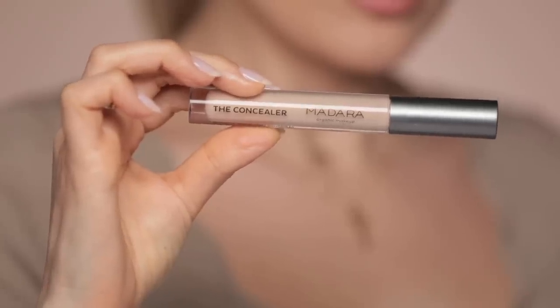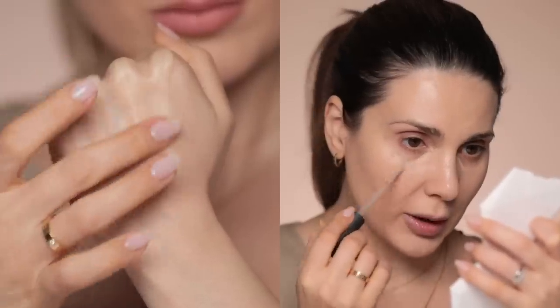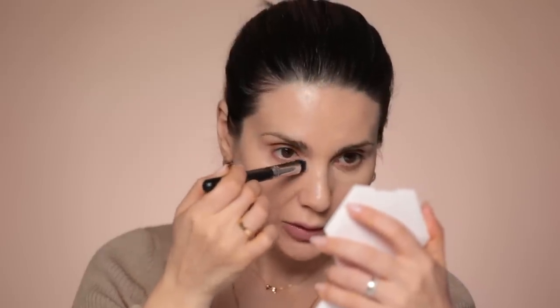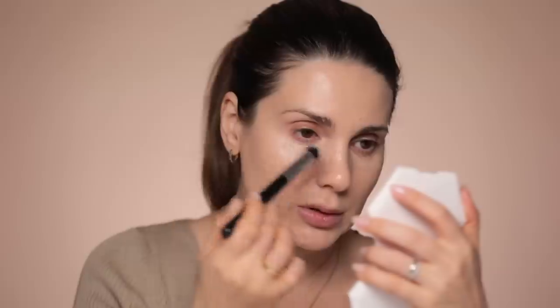The only concealer I have is this Madara Organic Makeup, number 35. I don't know much about this brand but I know that they make clean makeup. I'm applying it with a Morphe 173 brush. This is very stretchy — I would say more like a classic concealer. It doesn't have crazy coverage, but I'm not mad — you can see the difference.